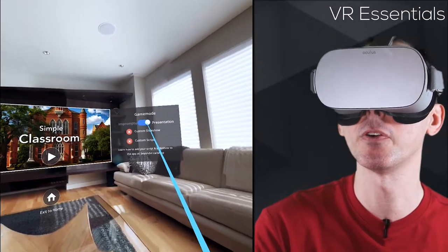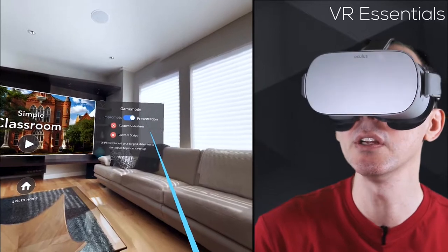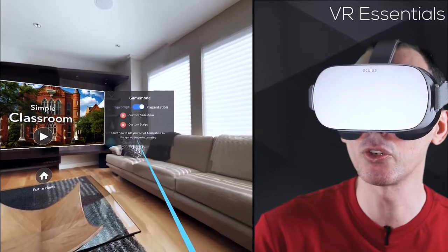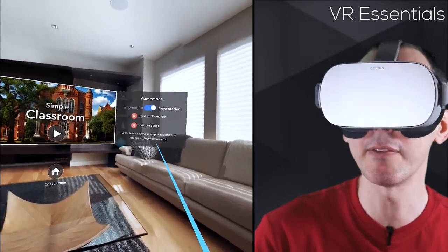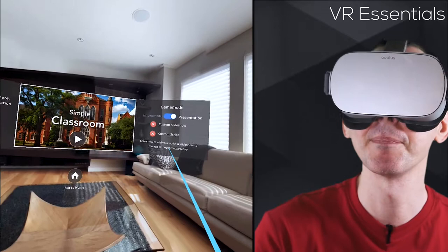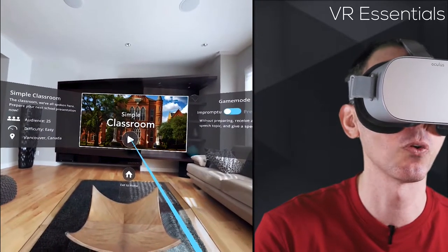There's a little bug with the triggers — using the control pad works fine. That's something the developers can work on. For presentation mode, you have to go to their website, create an account, and upload whatever PDF or document you want in order to practice. So let's go back to impromptu and click the trigger for play.